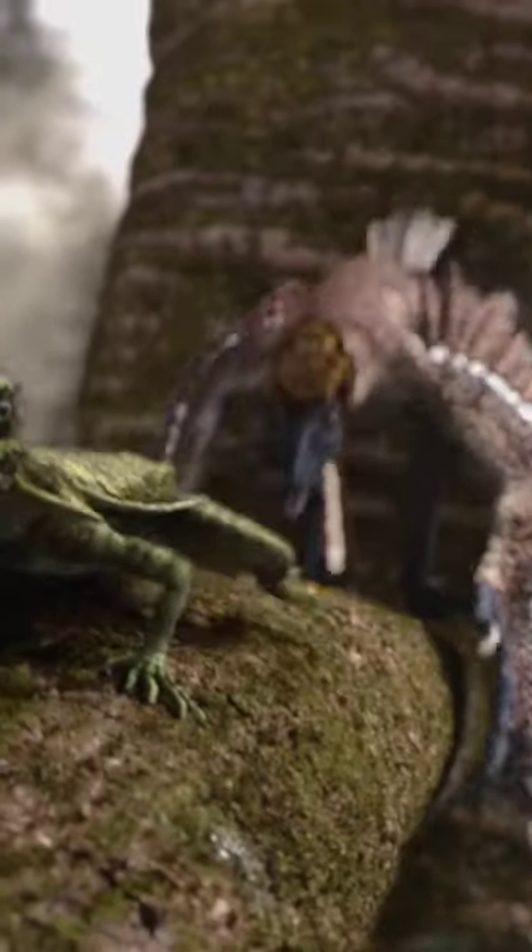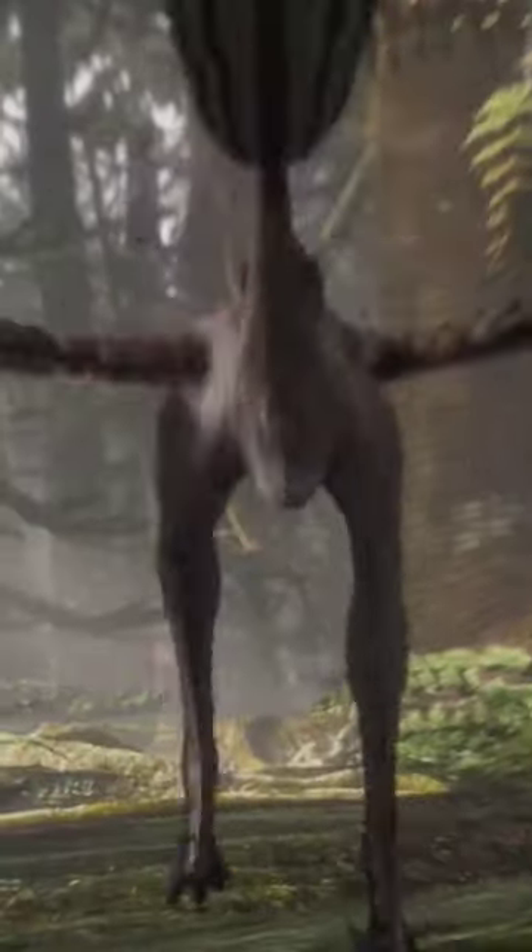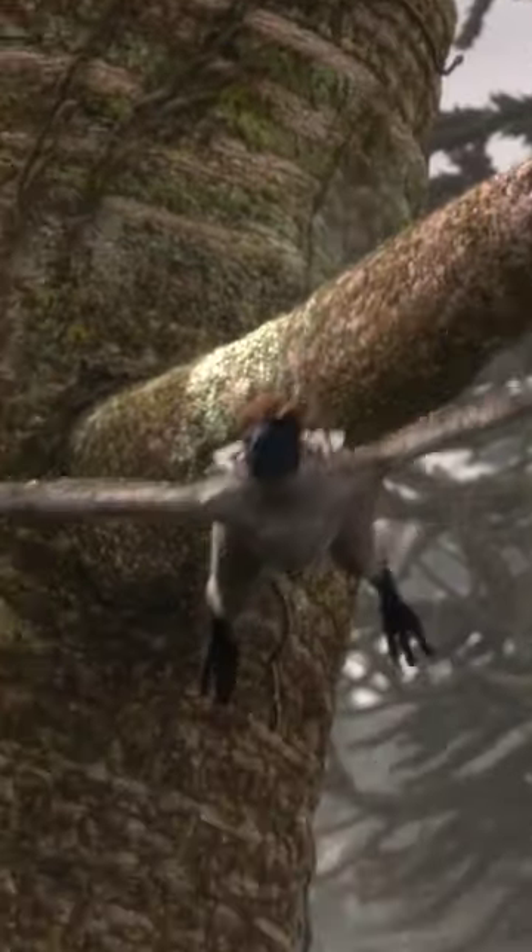Considering that Microraptors were most likely nocturnal hunters, we can conclude that such feather coloration served exclusively for communication and attracting the attention of the opposite sex. Therefore, these feathers were just decoration.